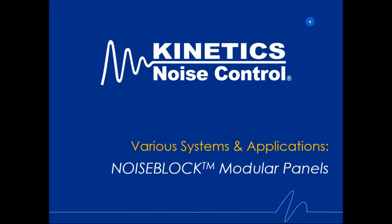Thank you everybody for joining me today. My name is John Sofra, I'm the Director of Sales for the ICE team — ICE stands for Industrial market, Environmental outdoor market, and Commercial market. What we want to talk to you about today is our Noise Block modular acoustic panels.